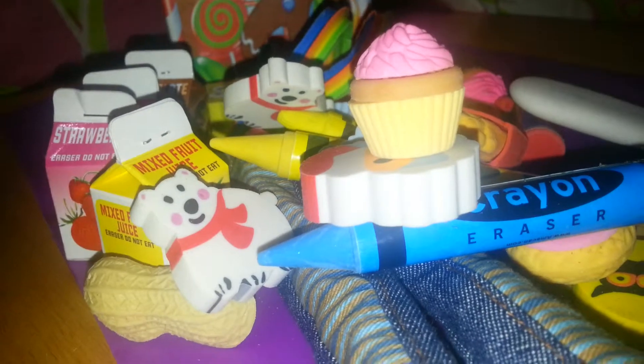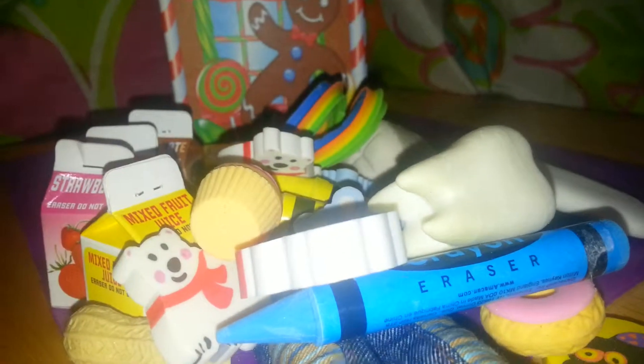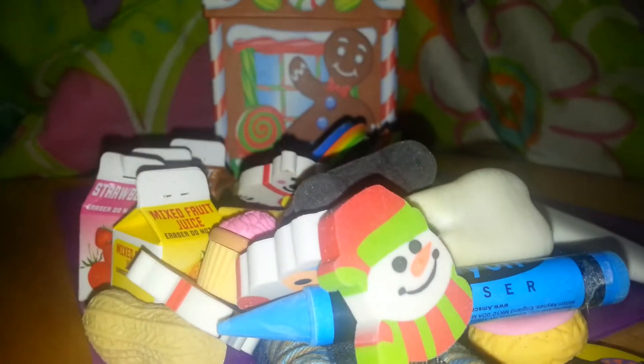And then I got this cupcake. And then there's two. A bone. A snowman. A pumpkin. A candy corn. A Hello Kitty.